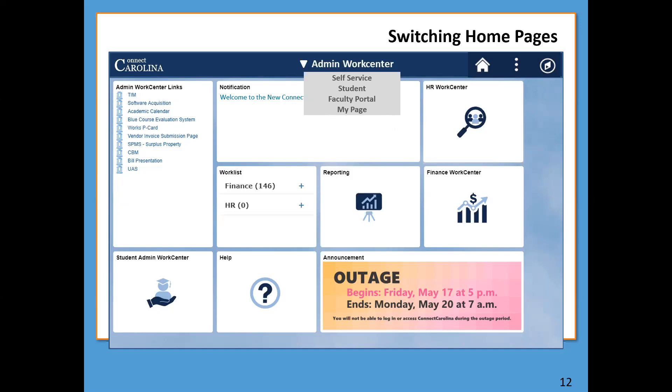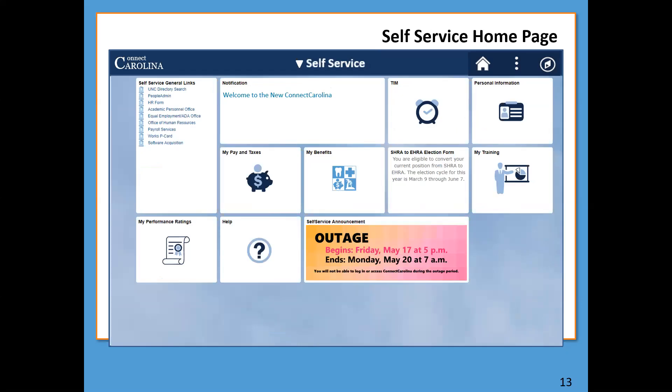Right now on the Admin Work Center homepage, the tiles available include HR Work Center and a reporting tile, but nothing personal like training, your paycheck, or the TIM tile. To get to those things, you'd switch over to the Self Service homepage. Here's what the Self Service homepage looks like — you still have links on the top left, notifications, and announcements, but with different tiles available. You'll see the TIM tile and the Personal Information tile. That's where you'll need to go to make any changes to your address or phone number — you used to do those changes in the directory, but now you'll do them here.